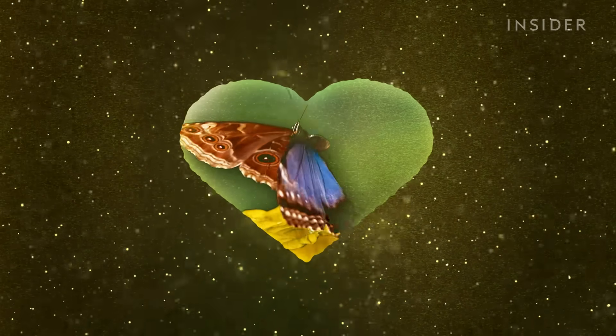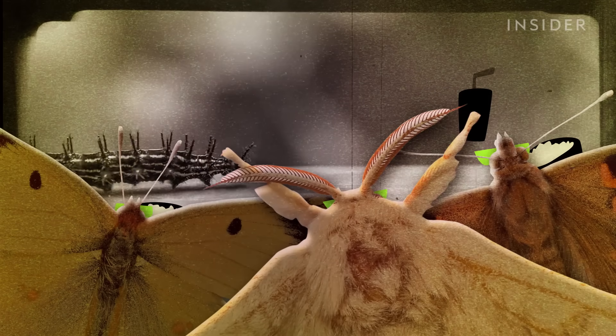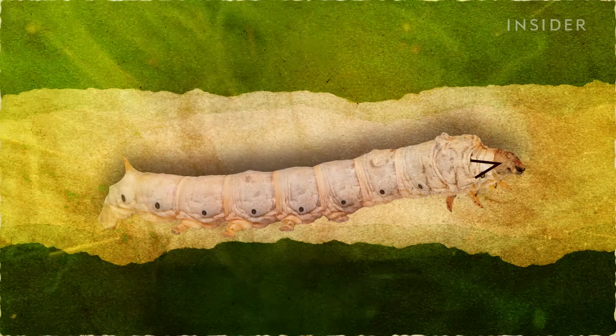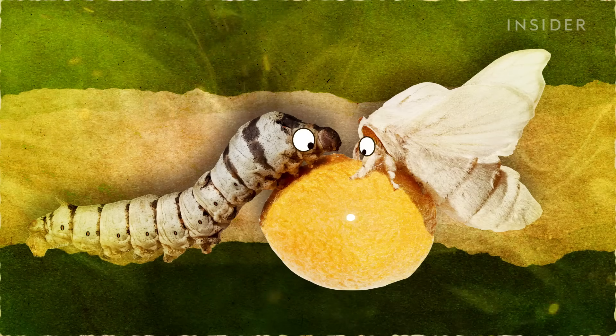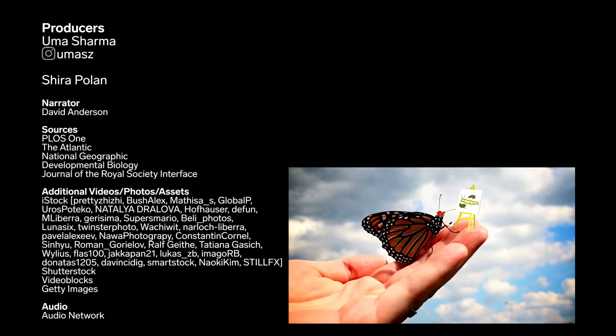But one of the most interesting parts of all: research suggests that butterflies and moths can remember their caterpillar days. In one study, researchers trained moth caterpillars to associate an odor with an electric shock, so whenever the larvae smelled it, they'd move away. But even after they transformed into adult moths, they still avoided the scary smell. It makes you wonder what else they could recall from their younger days.